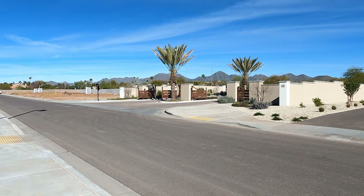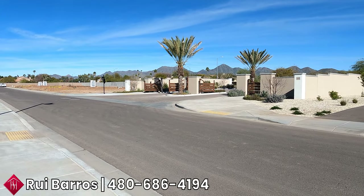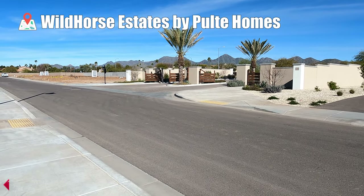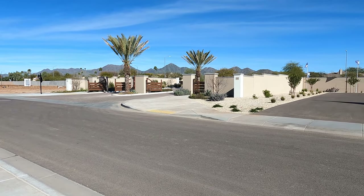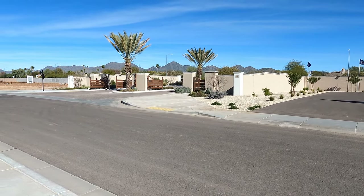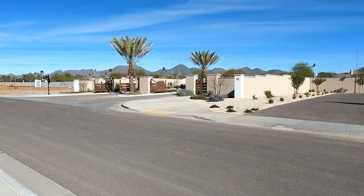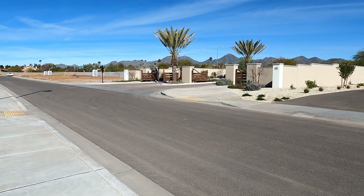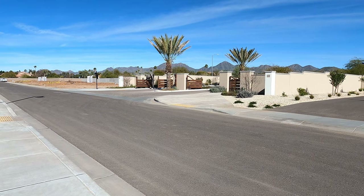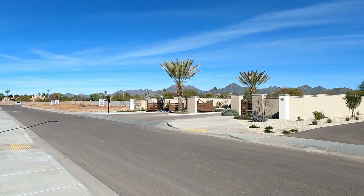Welcome back to my YouTube channel. This is Rory Barrows, your Arizona realtor with HomeSmart. I'm here at Wild Horse Estates in Scottsdale, Arizona. Those mountain ranges in the back are the McNall Mountain Range, as you can see.